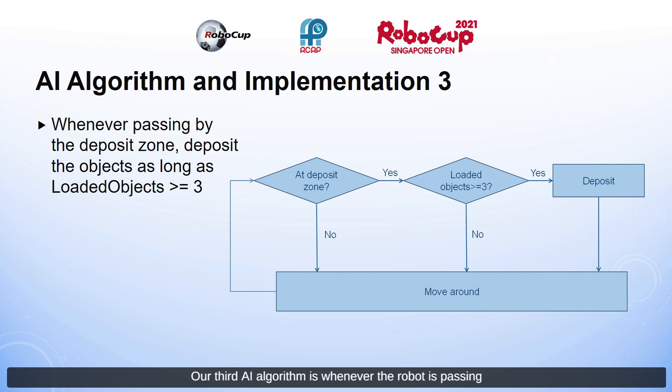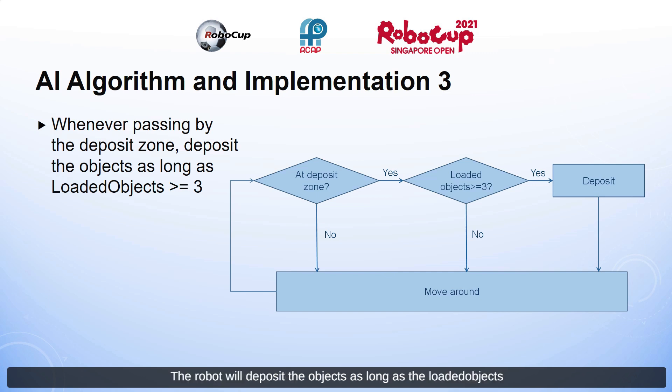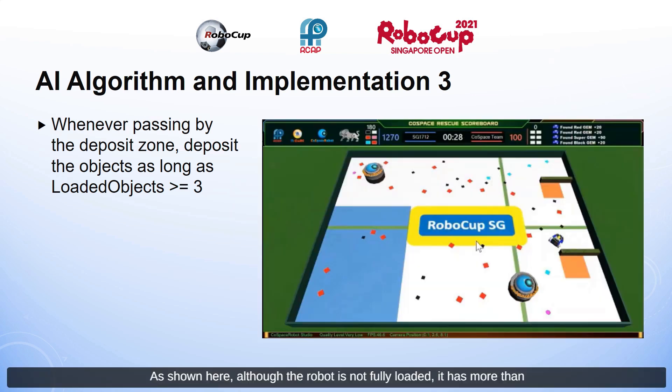Our third AI algorithm is that whenever the robot is passing by the deposit zone, it will deposit objects as long as the loaded count is greater than or equal to three. As shown here, although the robot is not fully loaded, it has more than three objects and will deposit when in the deposit zone. It then goes to places with more objects to collect.